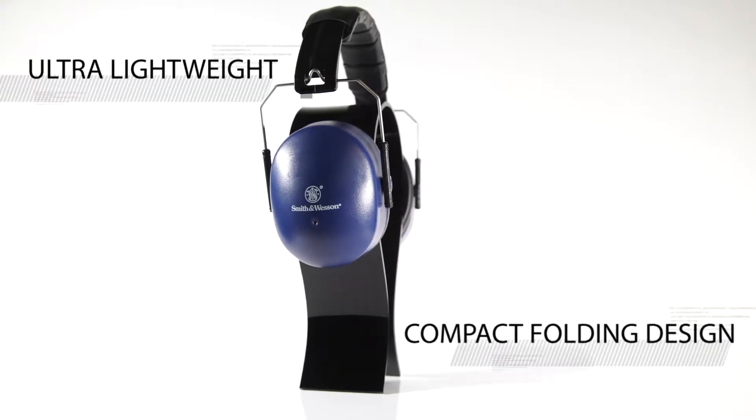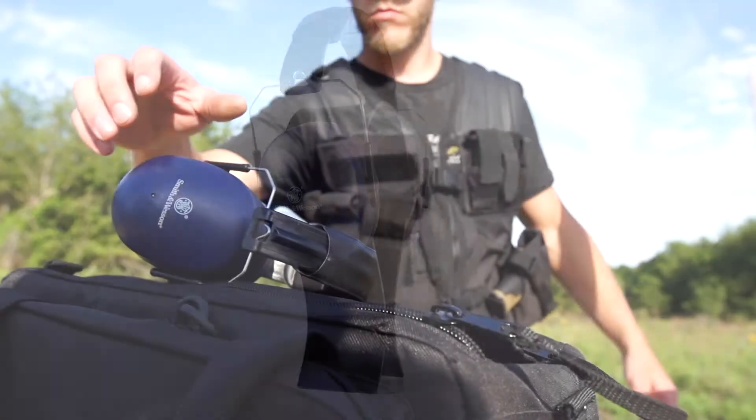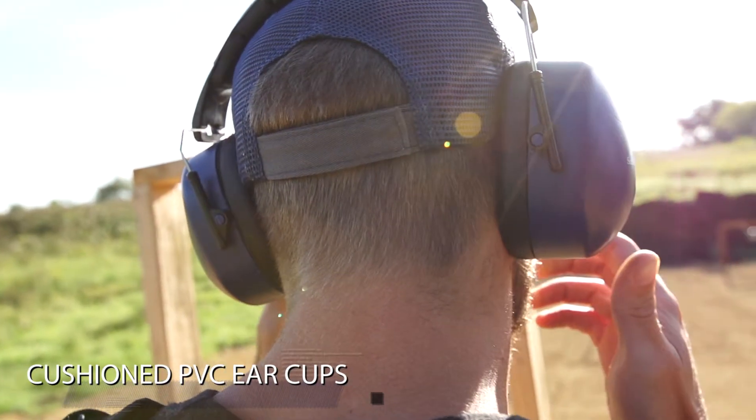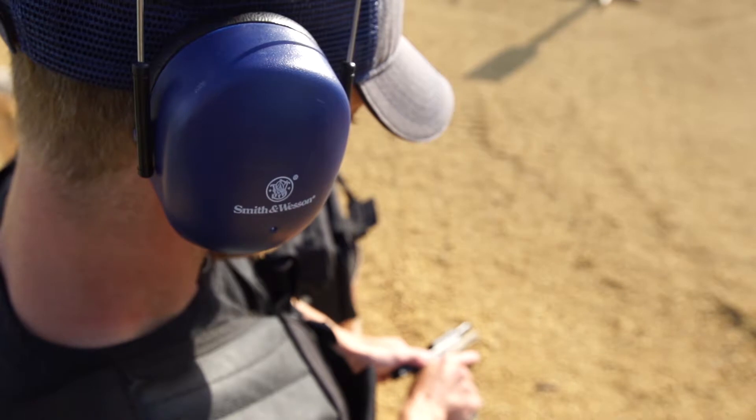The Rangemuff — compact, lightweight, quality hearing protection from Smith & Wesson. The Smith & Wesson Rangemuff is a practical hearing protection system for today's shooter. The Rangemuffs are designed for ultimate comfort and functionality at the range.